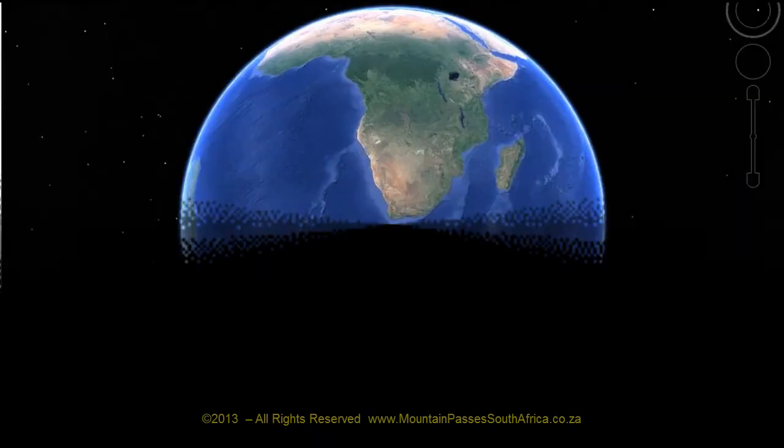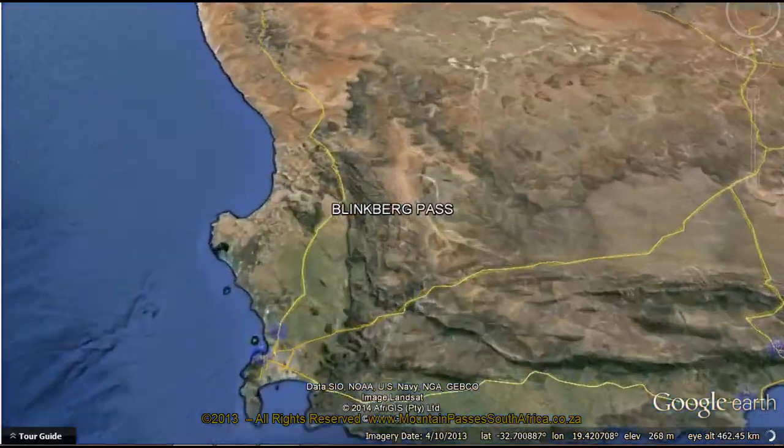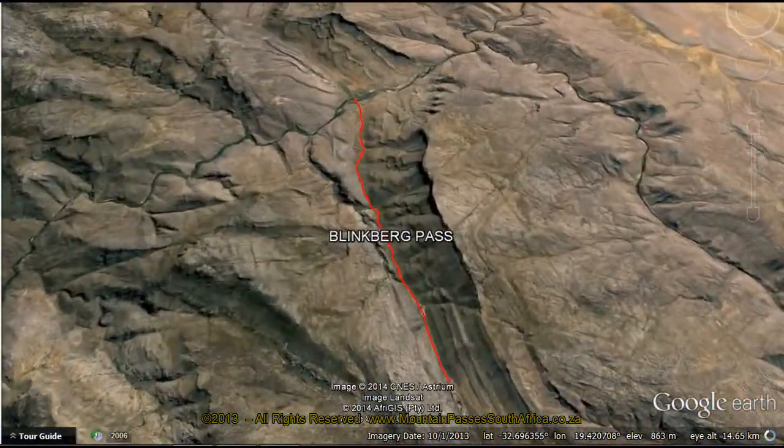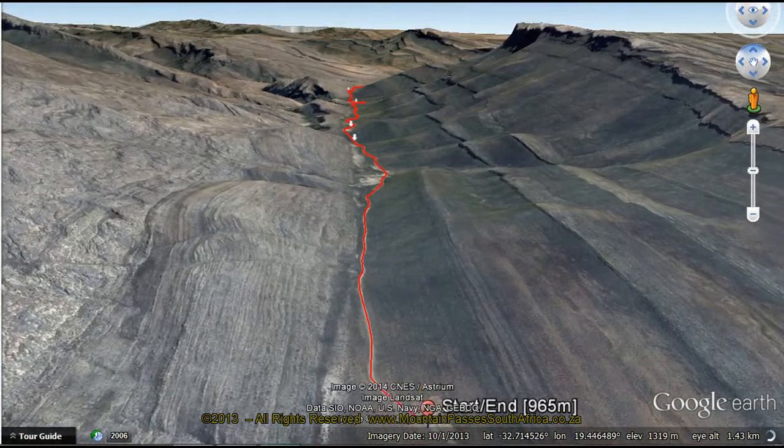The Blinkberg Pass, which translates as shiny mountain, is a fairly long pass found on the much-revered gravel road through the southern Cederberg. This pass and the Grootreffier Pass run concurrently for a distance of almost 20 kilometers through some of the most magnificent and rugged mountain scenery.